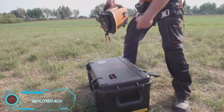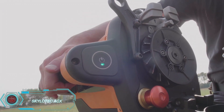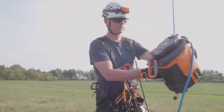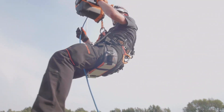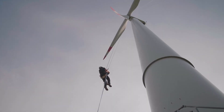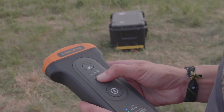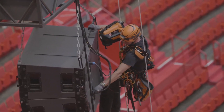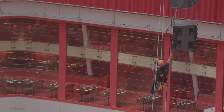Working at heights such as repairing wind turbines or power lines often requires multiple climbs and descents. For a faster, safer, and more efficient alternative, you can consider the Skylatec ACX winch. Priced at $15,500, this winch can carry up to 100 kilograms at speeds of up to 24 meters per minute, operating for 200 minutes on a single charge. It can be remotely controlled from up to 150 meters away, making it ideal for jobs that involve high-altitude labor with limited manpower.